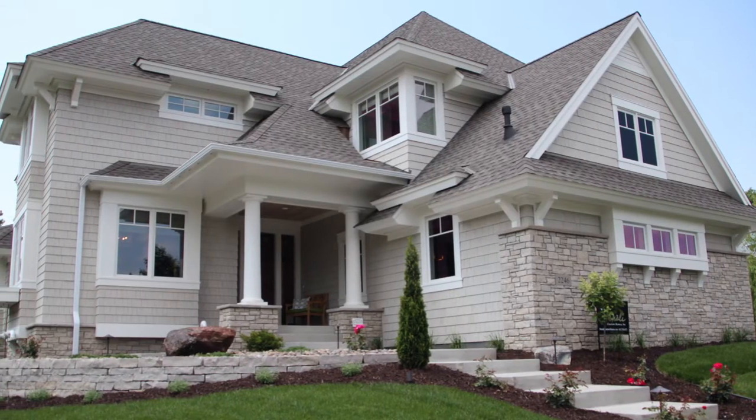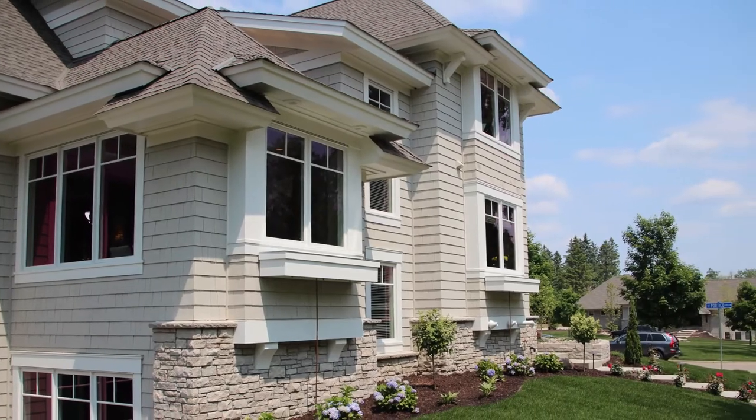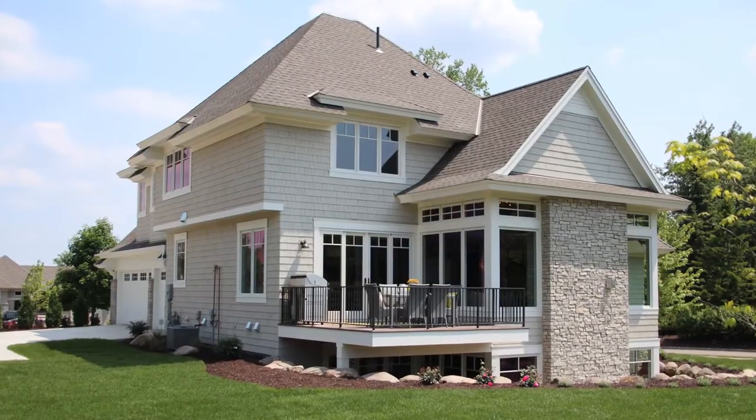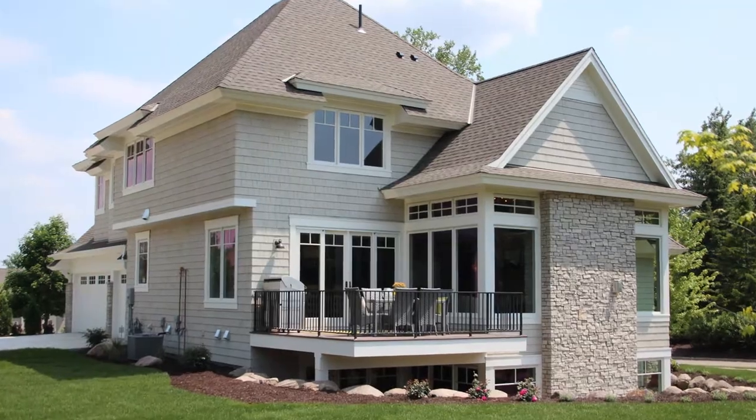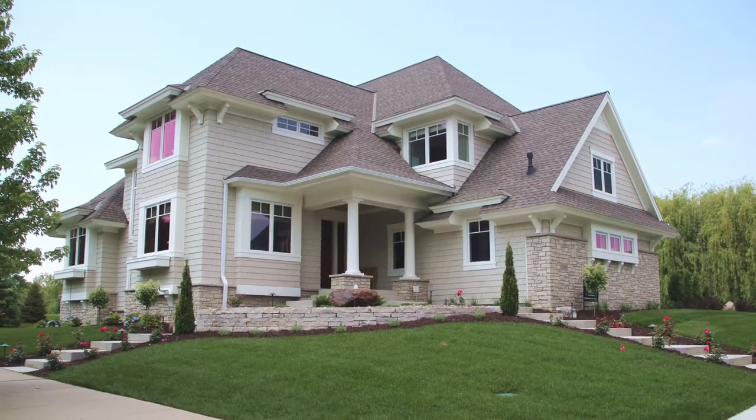As an award-winning luxury home builder, David Beaker of Denali Custom Homes Incorporated knows how to build homes to best fit into their environments, such as this narrow corner lot in the Portico neighborhood of Wayzata.